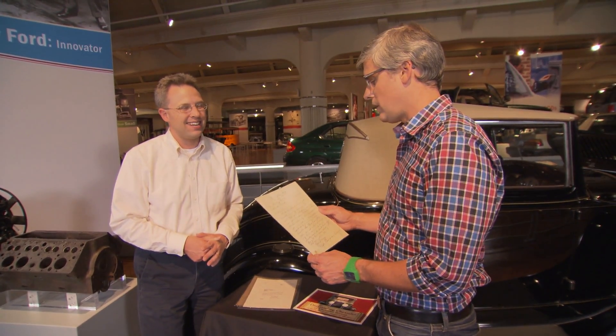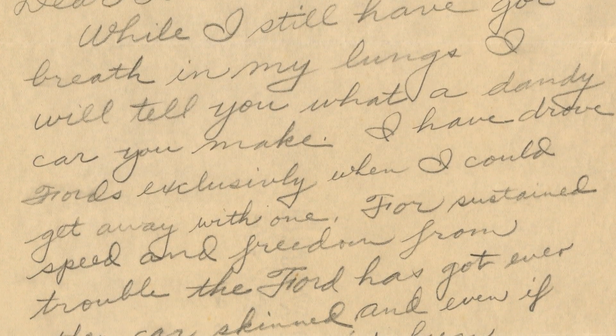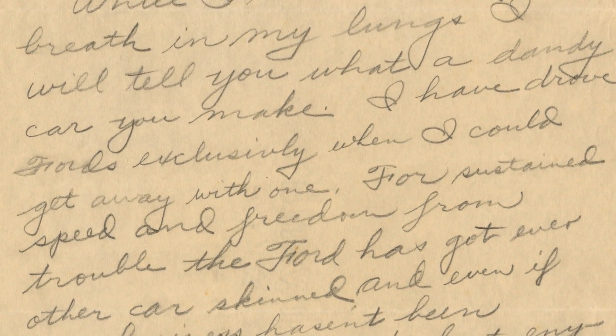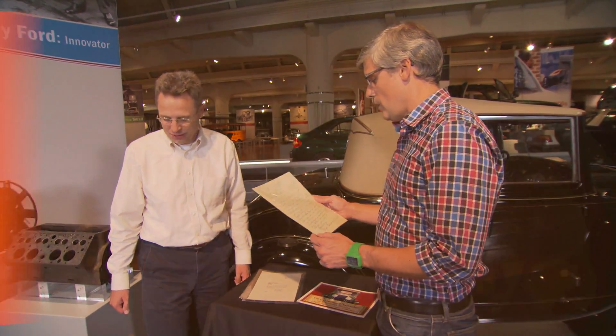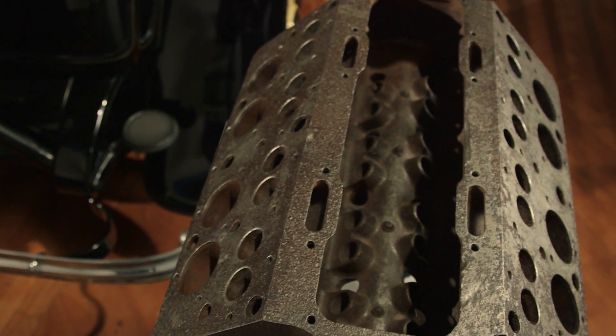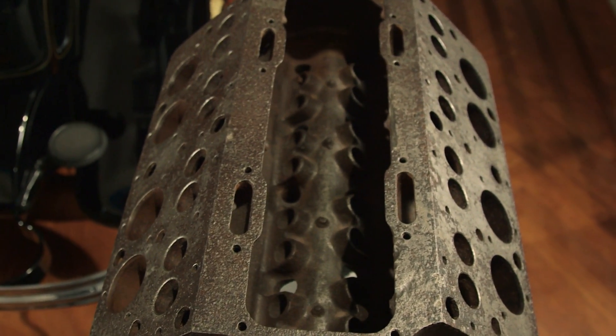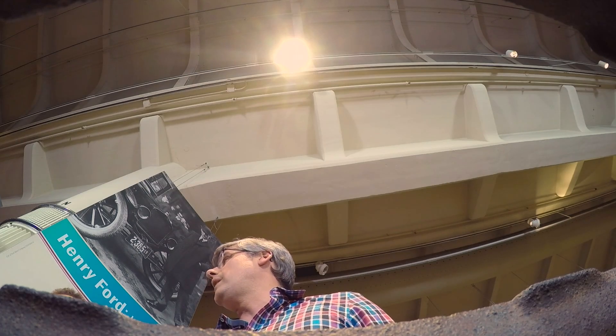'Dear sir, while I still have got breath in my lungs, I will tell you what a dandy car you made. I have drove Fords exclusively when I could get away with one.' And he really means get away with one — it's literally true. Peering into one of the first ever 1932 V8 blocks left me with one lingering thought: it gives me a whole new level of respect for Swiss cheese makers.